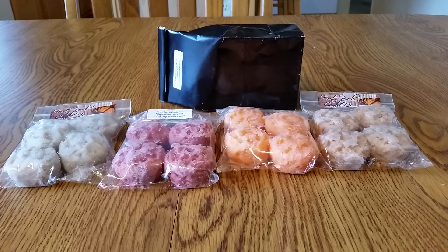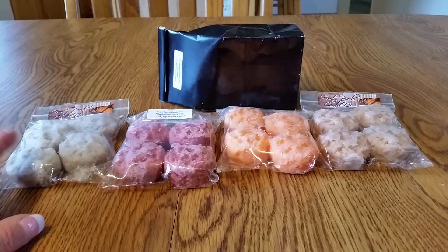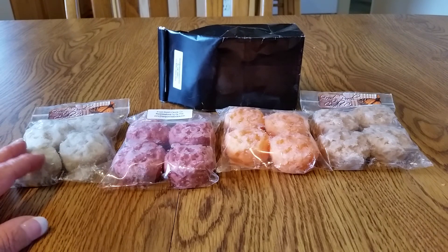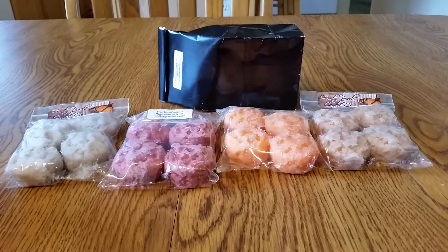She has free shipping on her orders, which makes it very difficult to resist ordering from her. And if you place a $25 order and use the code FRONTPORCH — all one word — you get 10% off your order, which doesn't help either.